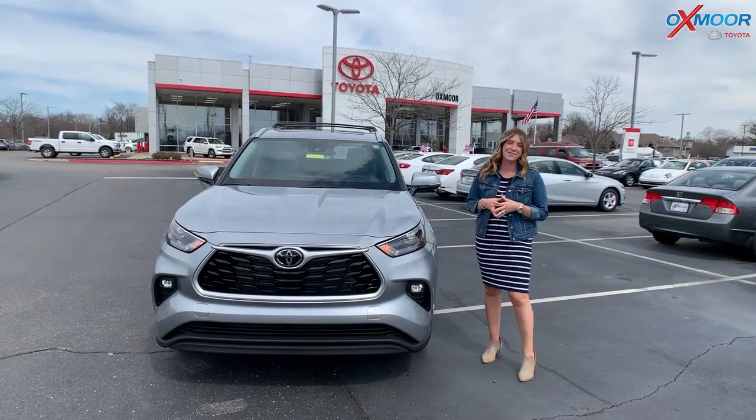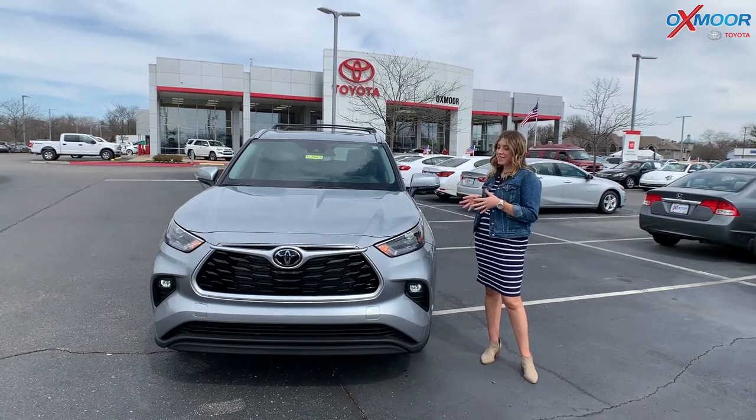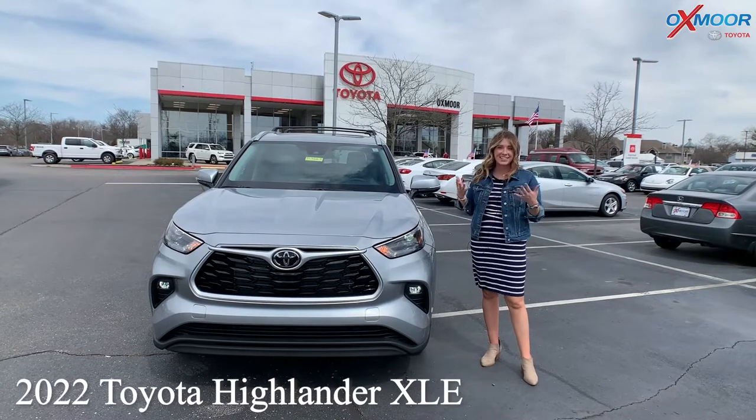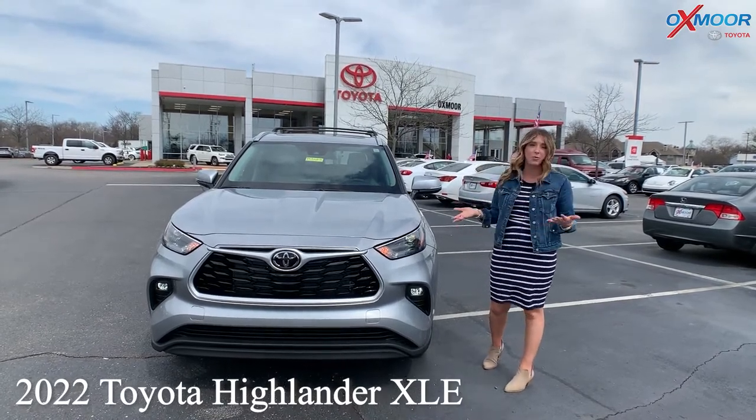Hello, everyone. It's Gabrielle, and I'm over here at Oxmoor Toyota. We do have a new 2022 Toyota Highlander. This is the XLE. It's here for sale currently, and I wanted to talk a little bit about it while it's here.